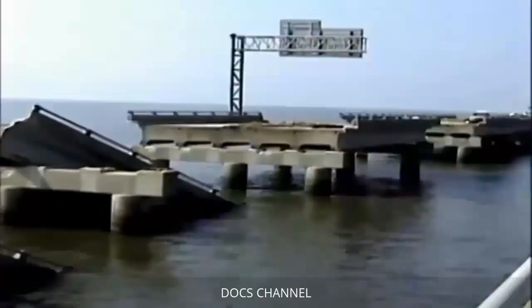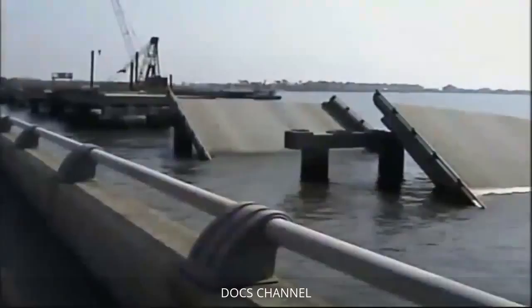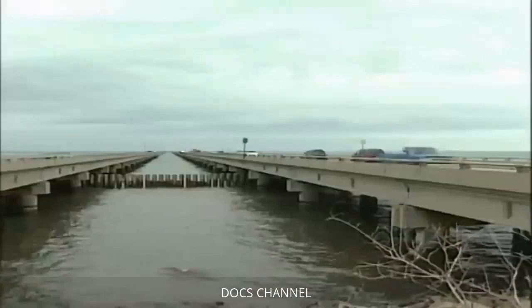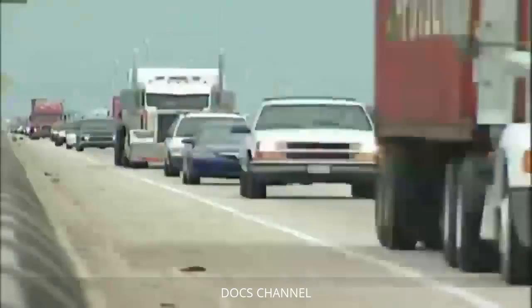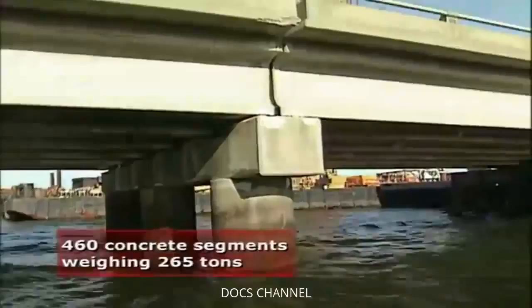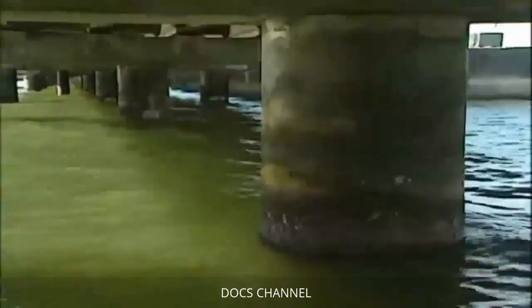The tremendous force of nature and the awesome power unleashed on this bridge was something you just had to see to believe — watching these 265-ton concrete segments just being tossed around like toys. The Twin Span Bridge was constructed in 1964, linking New Orleans with Interstate 10. It's a concrete structure spanning 5.4 miles of Lake Pontchartrain, consisting of approximately 460 concrete segments each weighing about 265 tons. The segments are held up by pilings sunk 100 feet into the lake bed but rising less than 10 feet above the lake surface.